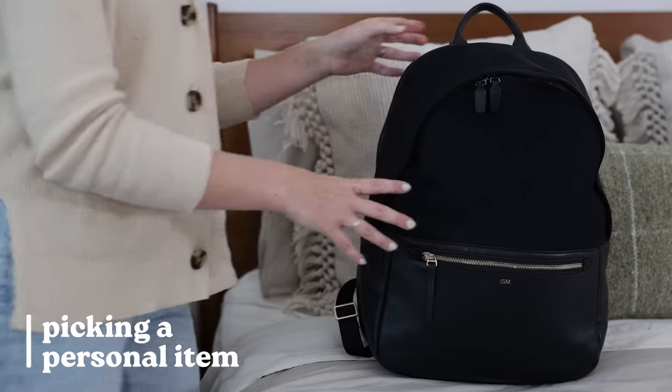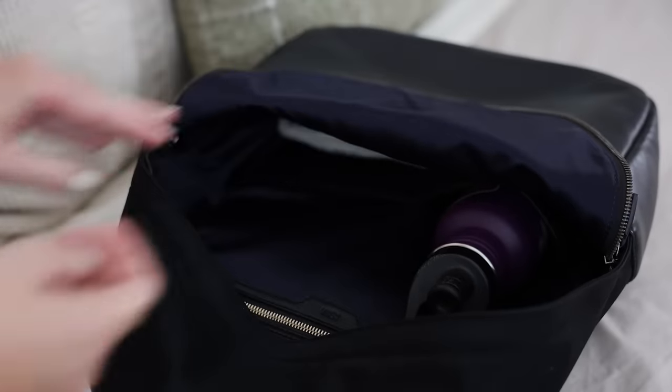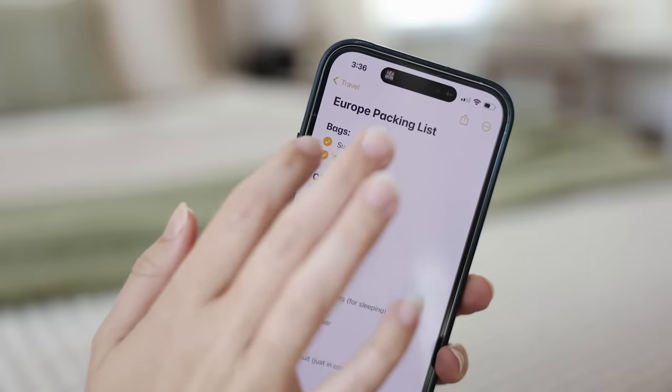For your personal item, there's a lot more flexibility, but personally I'm a big fan of the backpack. It's really easy to slip over your suitcase when traveling through an airport, and if you're going around a city it's nice to put it on your back. It leaves you completely hands-free, and unlike a duffel bag or purse, it distributes weight evenly across both shoulders. Plus backpacks often have a bit more space than just carrying a purse.